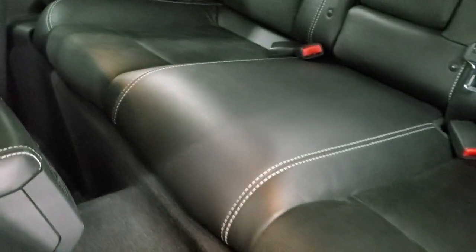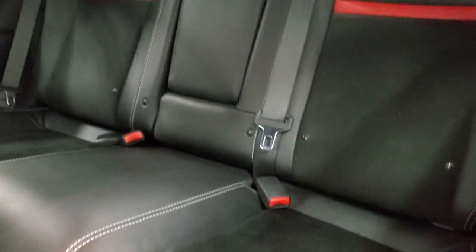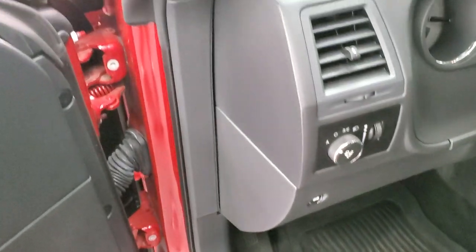We'll take a quick look at the back seats — no rips or tears back there. It does have the LATCH child safety system for any child car seats you may have. Power windows, power locks, power mirrors. You get the suede inserts on the doors. Auto headlamps. And we'll hop inside.